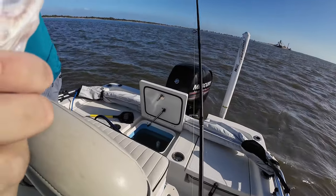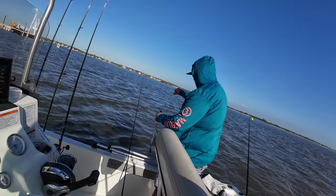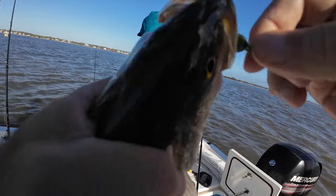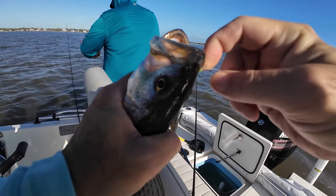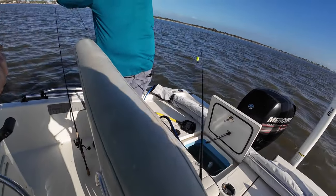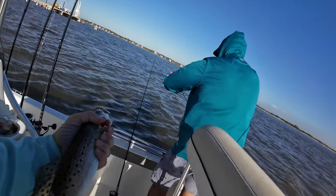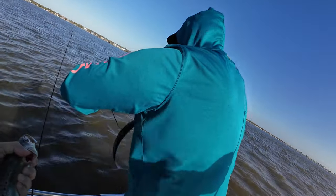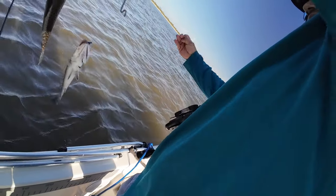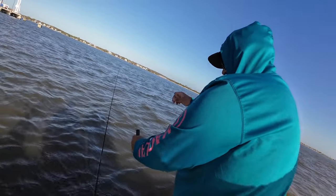Oh no! What you got? Trout — double trout! Oh right, I don't think this one's bigger. Yeah. Let's see. No, no. There you go buddy. All right, good release.